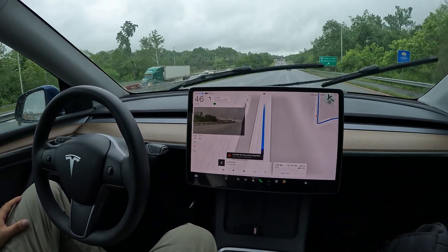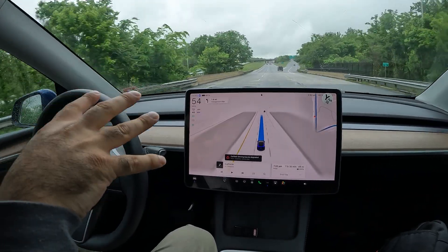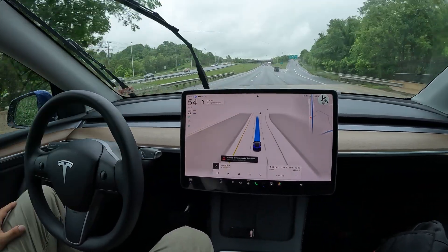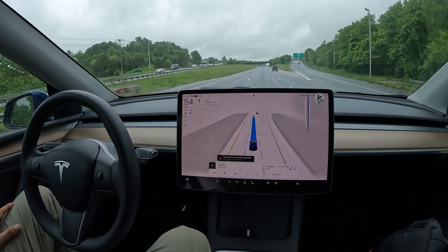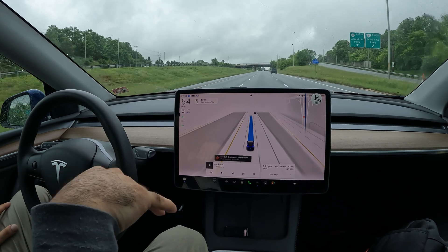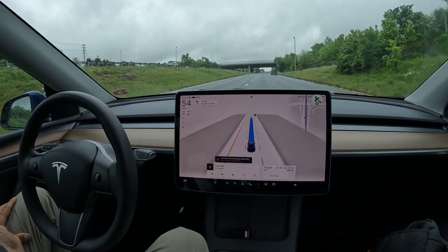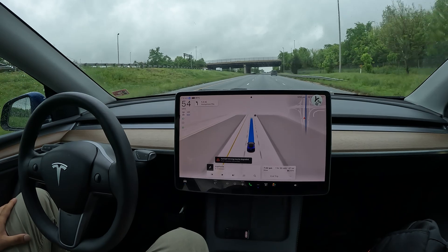Here we go with the right turn — FSD is doing a really good job. I'm really digging this UI. It's going to take some getting used to, especially having the speed really big in the top left. It looks great compared to the way I'm used to it on the Model 3. Getting hit with a bunch of steering wheel nags, but they mentioned that's something going away soon.